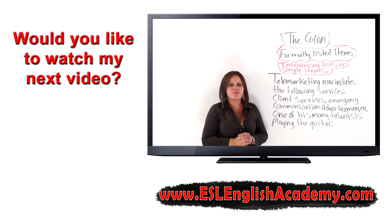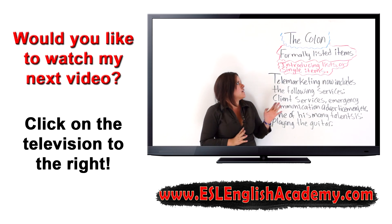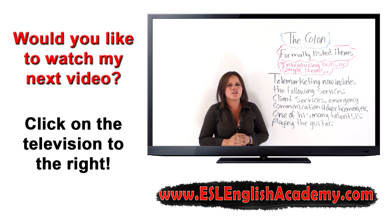Would you like to watch my next video? Click on the television to the right. I'm going to show you about the colon. The colon has various uses, but today we are going to focus on...